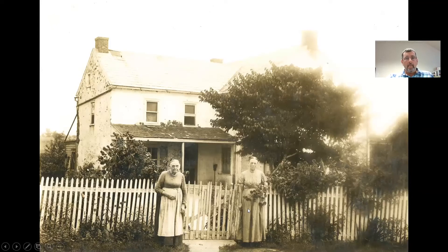Here's a photo of Annie Schatz Oberdorf, the quilt maker, on the left, with her daughter Fannie Oberdorf Moyer in front of the Moyer Farmhouse on Moyer Road in Upper Salford Township. This photo is about 1905, so perhaps 20 to 25 years after the quilt was made.